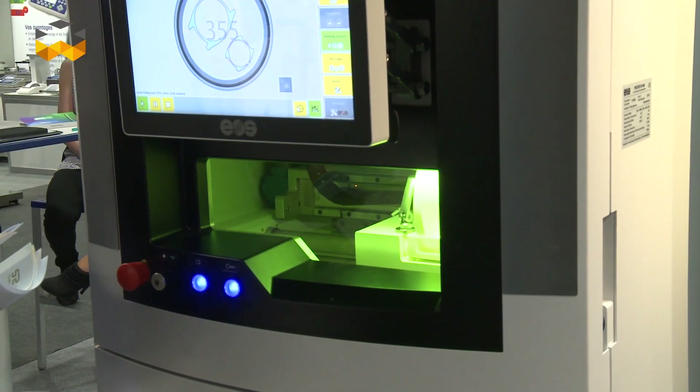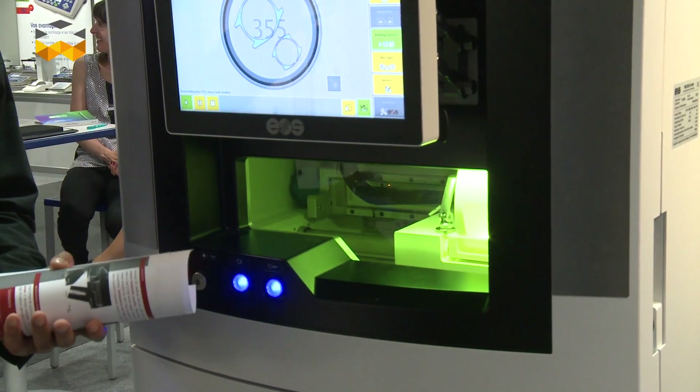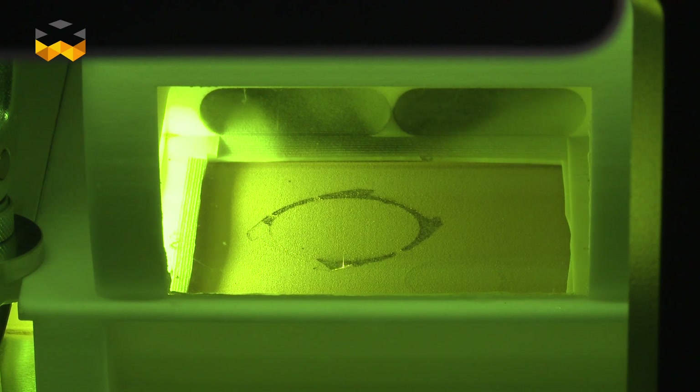But depending on the alloy used — for instance with platinum — it could be more interesting to use this system for a platinum process because it's very difficult to cast.